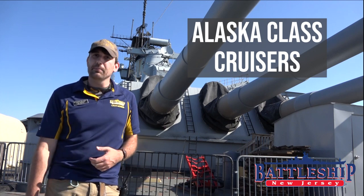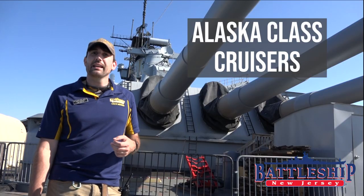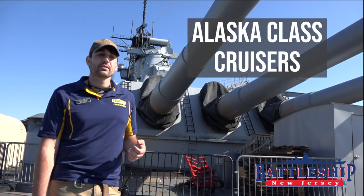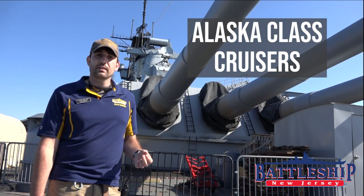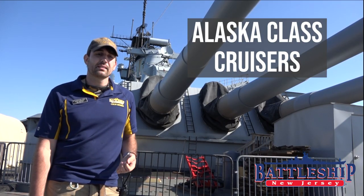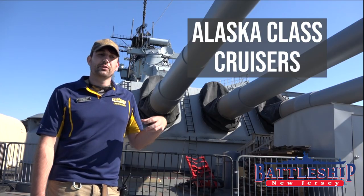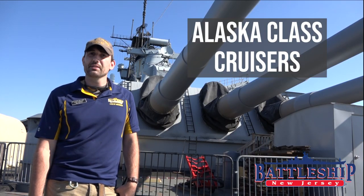They had the speed to keep up with the carriers, so these ships made tremendous anti-aircraft escorts, especially at the end of the war when the United States was operating off the coast of Japan under constant threat of kamikaze attack. These ships did a great job defending our carriers, and when carriers took significant hits like Franklin, these ships were detailed to escort those crippled ships and protect them because they could no longer protect themselves.